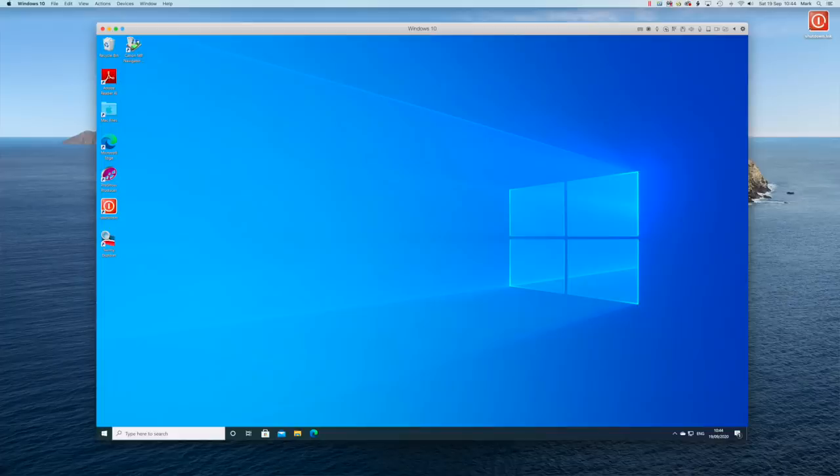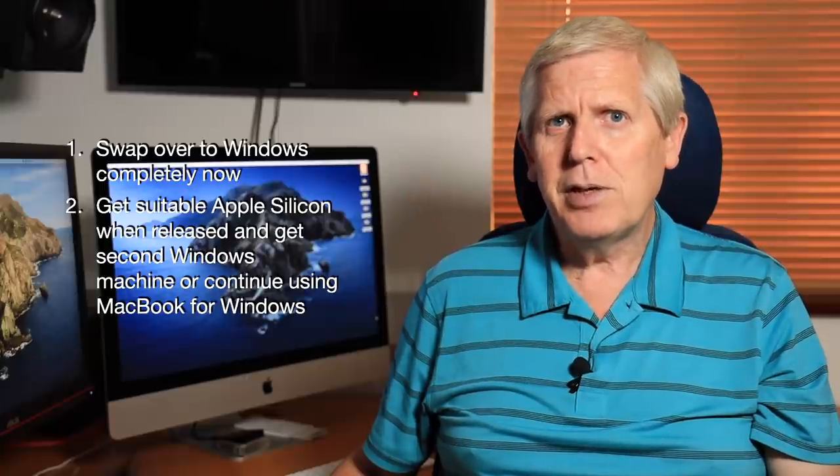Part of that decision-making involves the fact that I still occasionally use Windows for things like Microsoft Access and a few other bits and bobs. What is clear is that the new Apple Silicon will not run Bootcamp, and possibly virtualisation software such as Parallels, which I use, might also not be able to run Windows. Accepting that I do need Windows occasionally, my choices were simple: one, swap over completely to a new Windows machine and move away from Macs altogether; or two, hang on and get a suitable Apple Silicon device when released, and get a second Windows machine for those occasions when I need Windows.